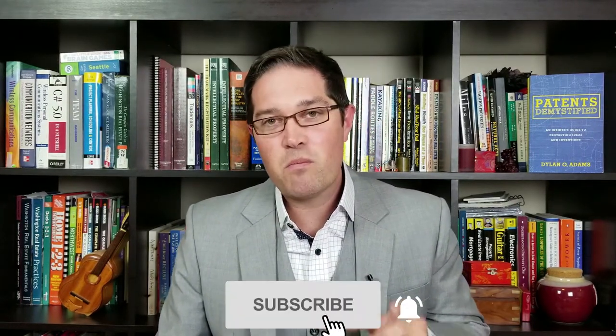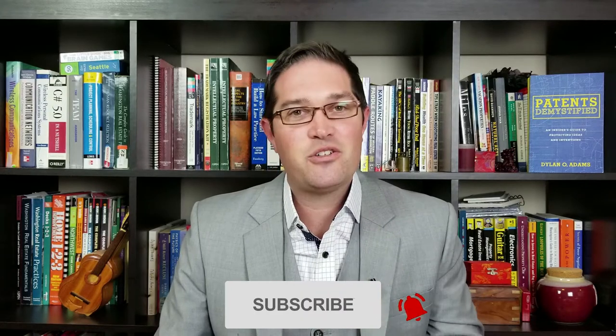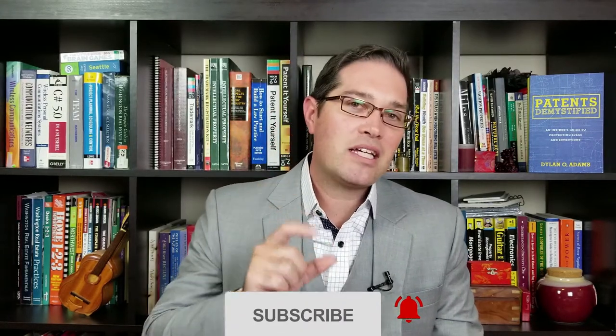Be sure to subscribe to the channel for more great content on patents and startups, and hit that little bell icon so you get notifications of when new videos come out. All right, let's jump right into it.